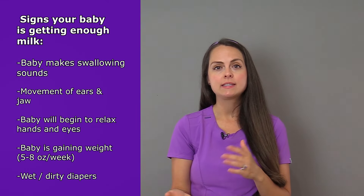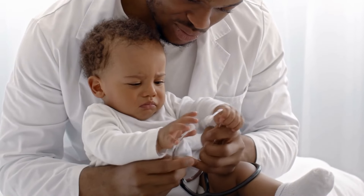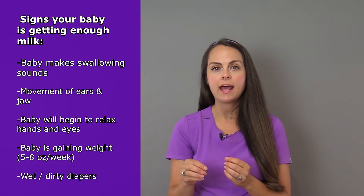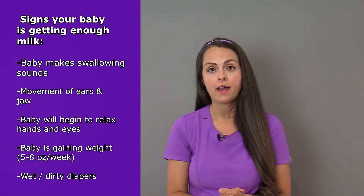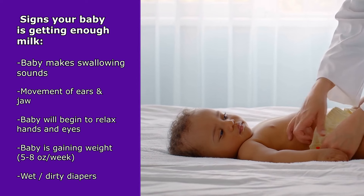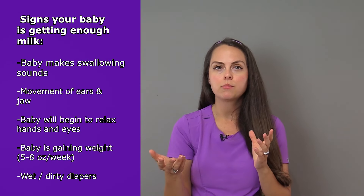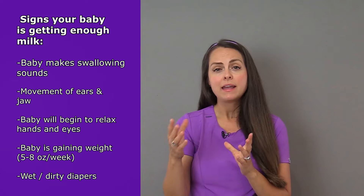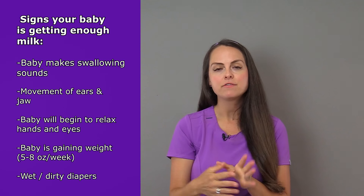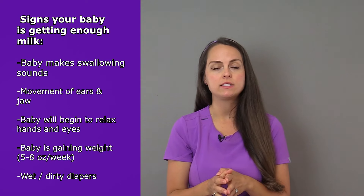A big indicator that your baby is getting enough breast milk is that they are gaining weight. You'll be going to the pediatrician frequently and they'll weigh your baby. During those first four months, they should be gaining about five to eight ounces per week. Another thing to look at is wet diapers. During those first couple of days, they'll have maybe about two wet diapers a day. But after a week, once your milk production has increased, they should have about six to eight wet diapers a day.